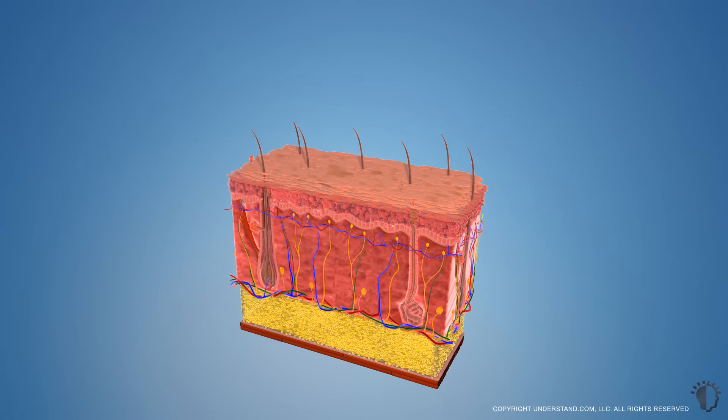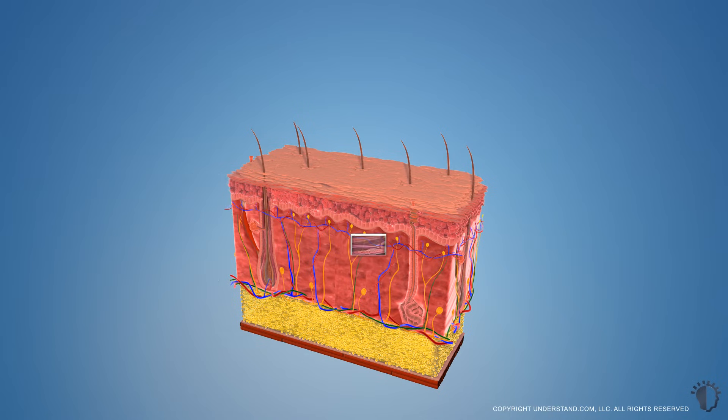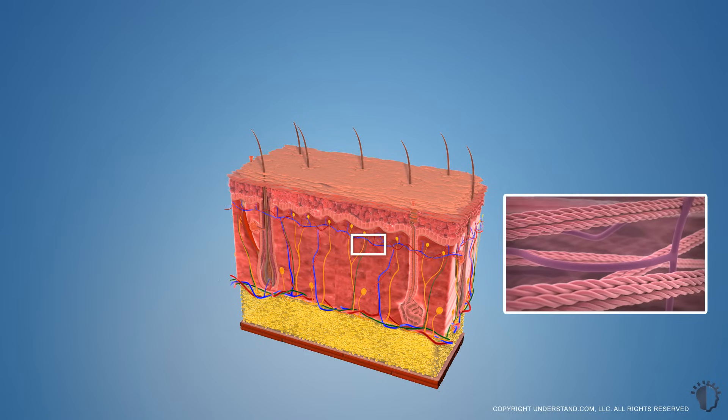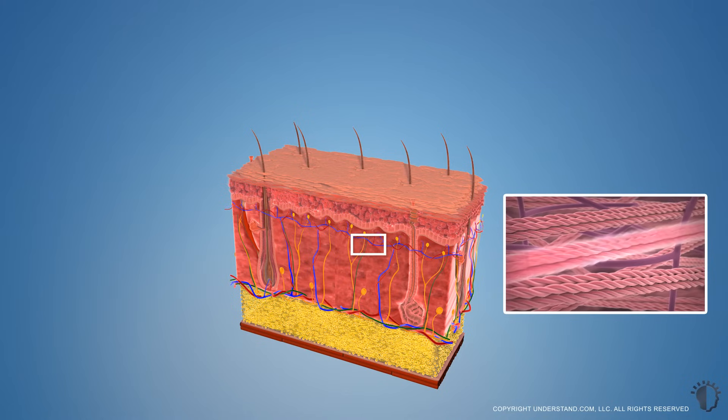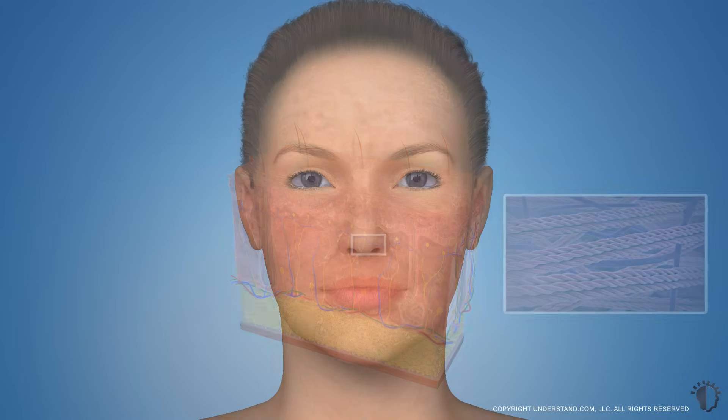The chemical solution used during a deep peel damages the layers of the epidermis and penetrates the layers of the dermis, causing them to peel away. The subsequent healing process triggers new cell growth, as well as stimulating collagen and elastin production in the dermis, improving the structure of the skin support network. As the damaged skin peels away, the new skin is revealed, giving the treatment area a smoother, revitalized appearance.